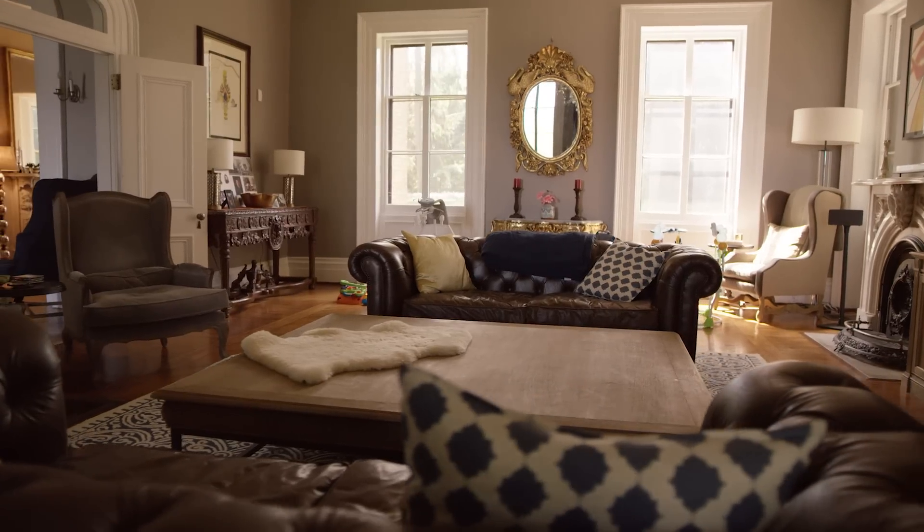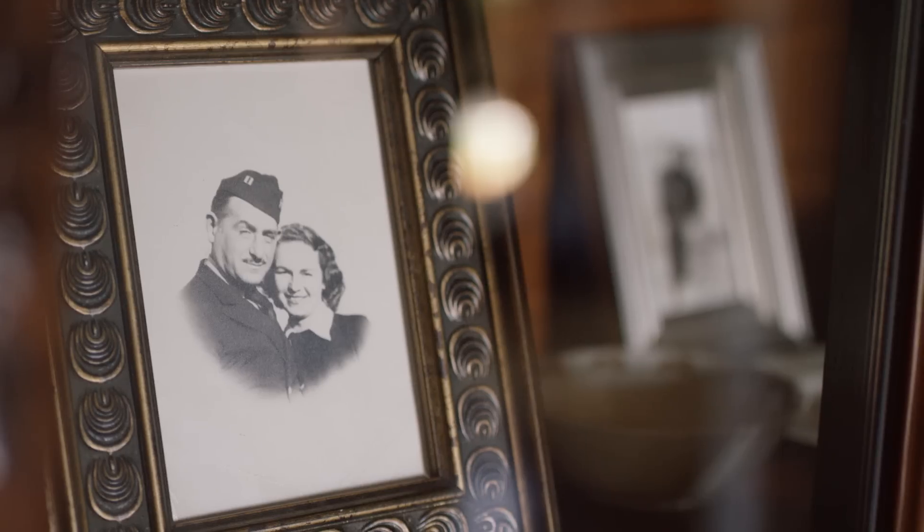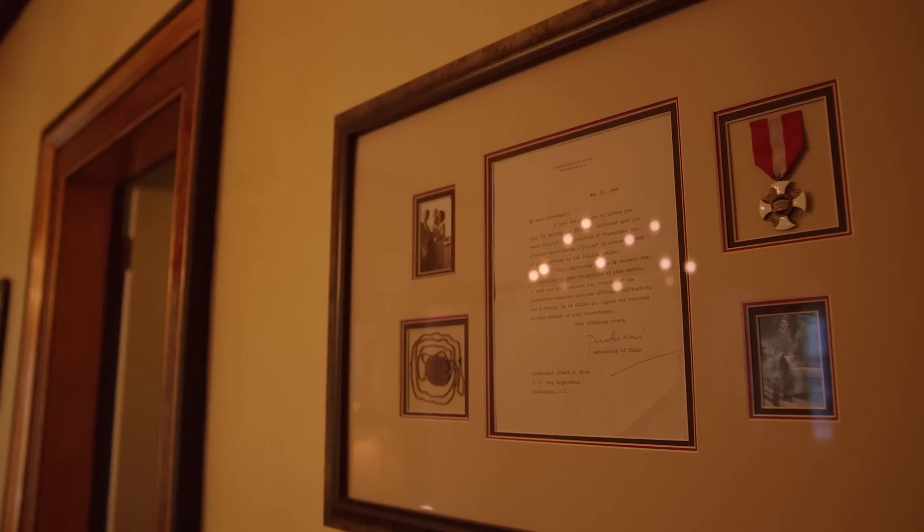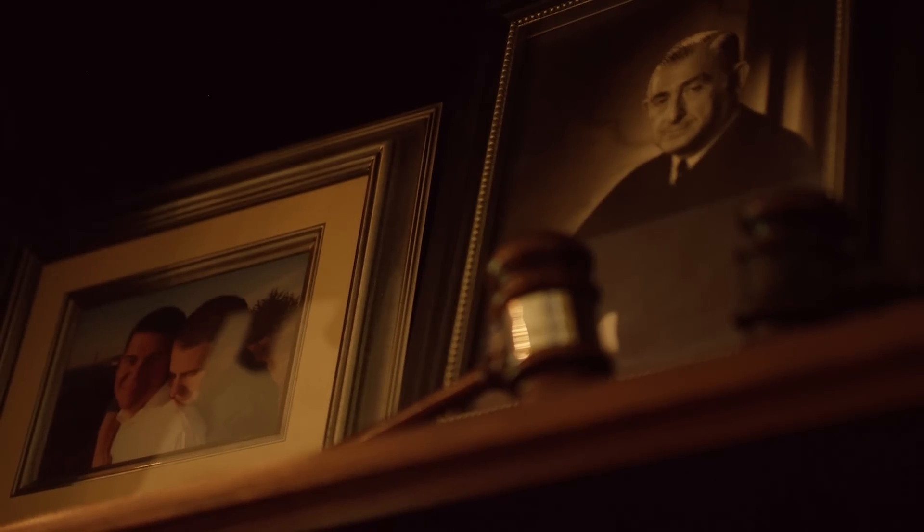My mother was gracious enough to hand down a lot of her Filipino furniture. We also have some pictures throughout the house that are of my grandparents, to remind me that everybody comes from somewhere, and I'm really proud of where we both come from.